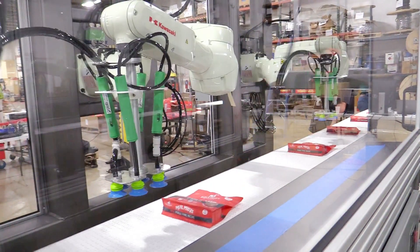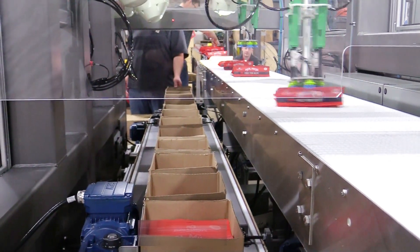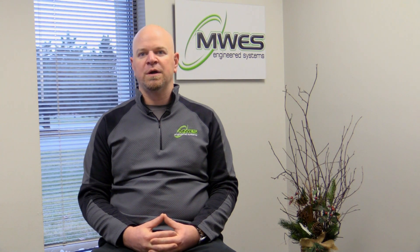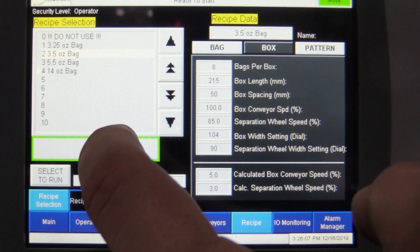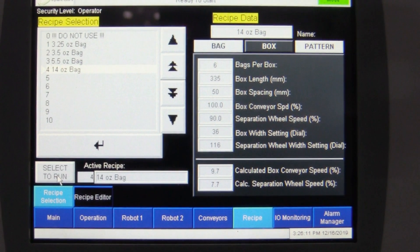The system is also flexible in that it can run multiple different types of parts and variants. It's easy to add new parts to the system through the operator interface — the HMI — simply by adding a new part number, giving the bag dimensions and weight, and then also giving the box dimensions to the PLC for that particular product.